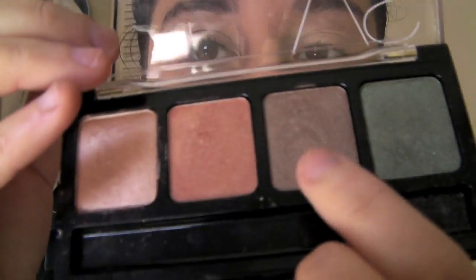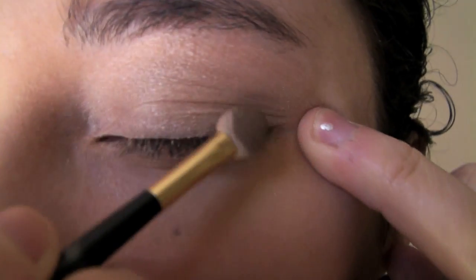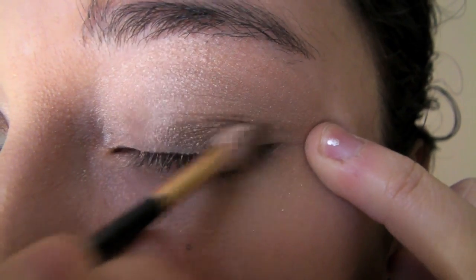Okay, so now that you have that all over your lid, we are going to continue by taking the brown. Basically, that's just going to go on the lid right here, right underneath the crease. I'm going to take the same sponge brush and just apply it in the brown and put it right here.